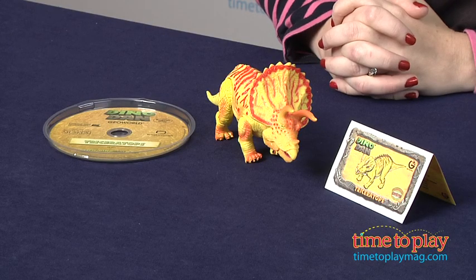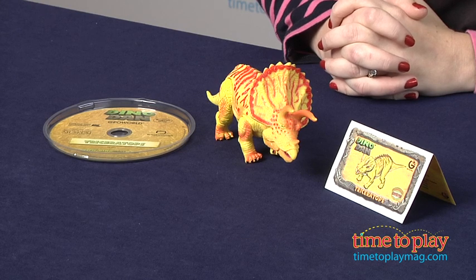Hi, I'm Laurie from TimeToPlayMag.com and this is the Dino Dan Bonus Pack from GeoWorld. It's based on the Nick Jr. show Dino Dan about a little boy named Dan who is fascinated by dinosaurs and imagines seeing them in his real world.